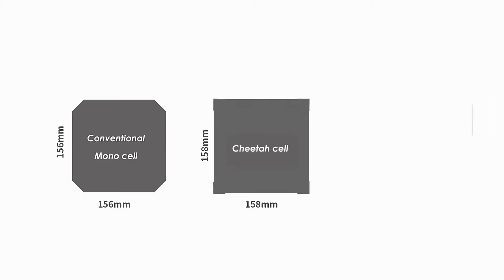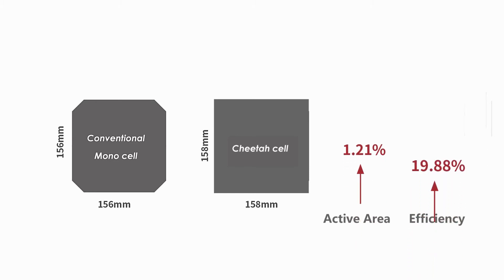The Cheetah cell has a shape of full square, eliminating the blank areas of the conventional MonoPERC module, with active area up by 1.21% and conversion efficiency up to 19.88%.